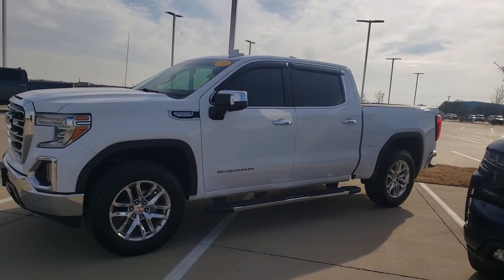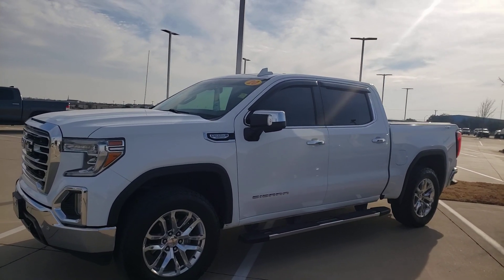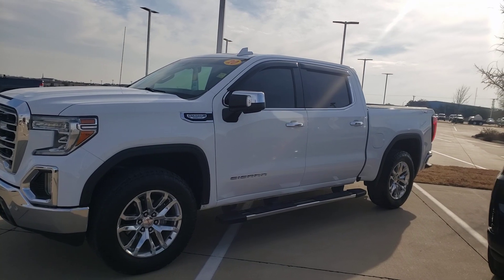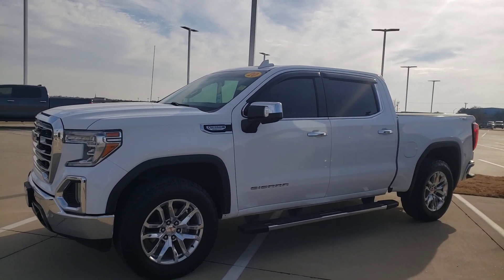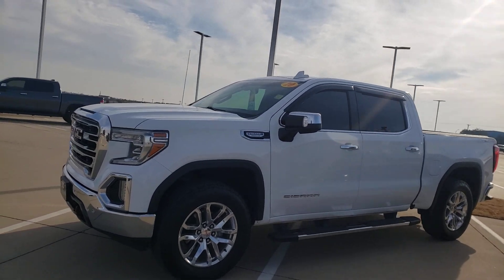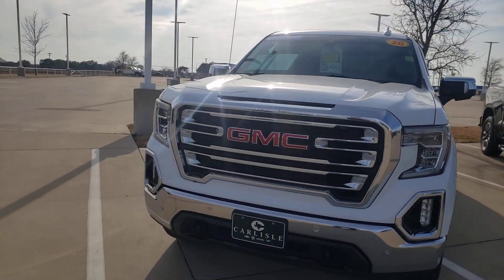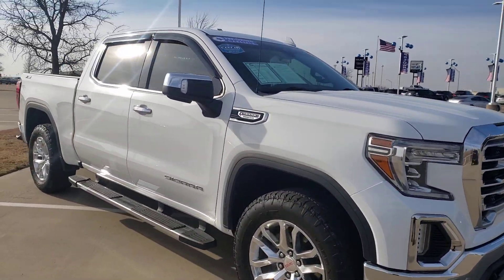We are at Carlisle Chevrolet Buick GMC — we get all the best trades. Check out this like-new GMC Sierra X31 Edition. It's got the Duramax 3.0 liter engine. This truck is loaded, clean, and it's ready to move.